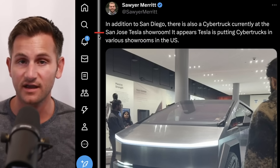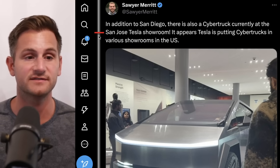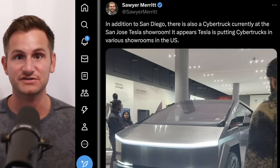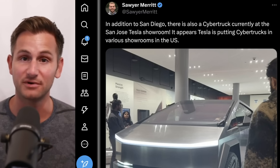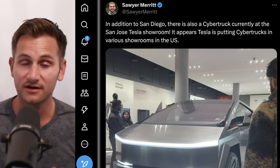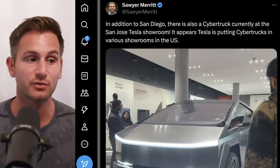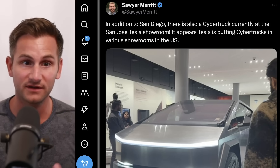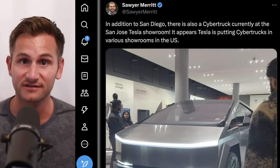There's a Cybertruck at a mall in San Diego where a rep said the wait was 1,200, and one was also spotted in a showroom in San Jose. This is perfect timing right ahead of Black Friday and the holidays, when these showrooms and shopping centers will be the busiest.